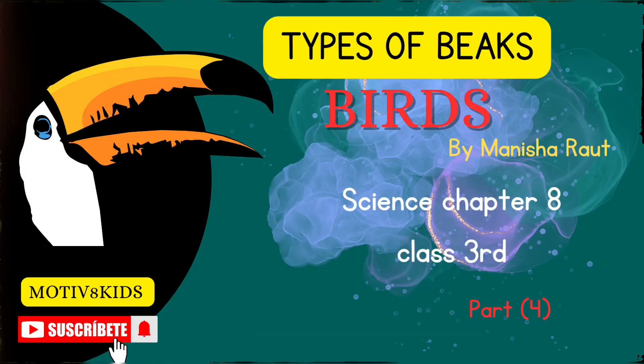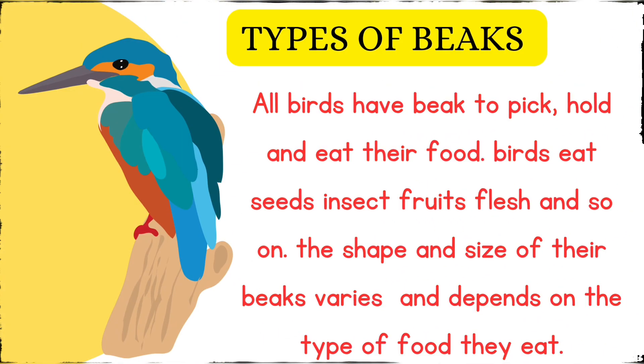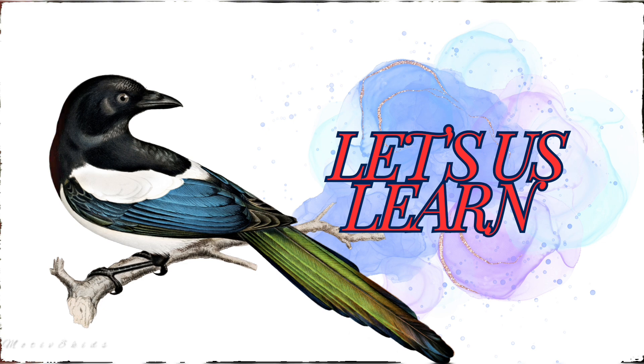Hello dear students, welcome again to Motivate Kids. I'm your teacher Manisha Rawl. Today we are learning about types of beaks. All birds have beaks to pick, hold, and eat their food. Birds eat seeds, insects, fruits, flesh, and so on. The shape and size of their beaks varies and depends on the type of food they eat.